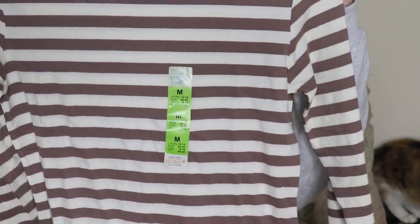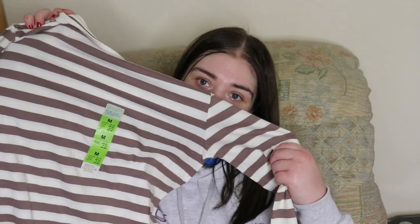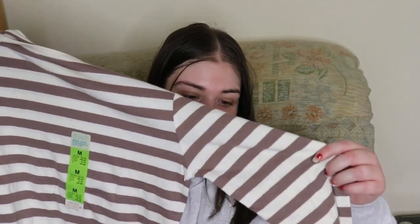I probably would fit into a medium, but I like the large at the minute because I feel like they fit better. I then got a brown and white striped t-shirt, in a medium which is a 12-14. It's quite a stretchy feel and this was £4.50. I've seen this in a few other people's hauls and I really like the look of it, so I knew I had to look for it when I went into Primark.